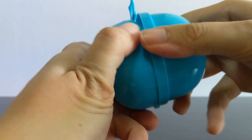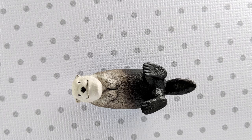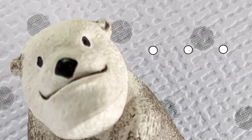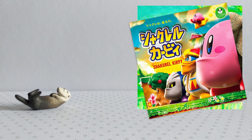We'll begin with an otter from the crazy popular Shakurel Planet series. Shakurel comes from 'shakure', meaning having an underbite, and this little guy is well endowed. Shovelchin here is from series four. There are at least three other series, not forgetting spin-offs like Kirby and Shadako.